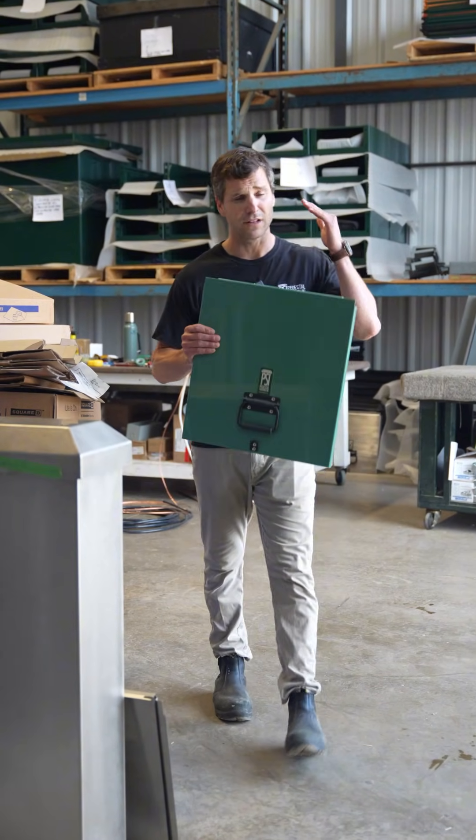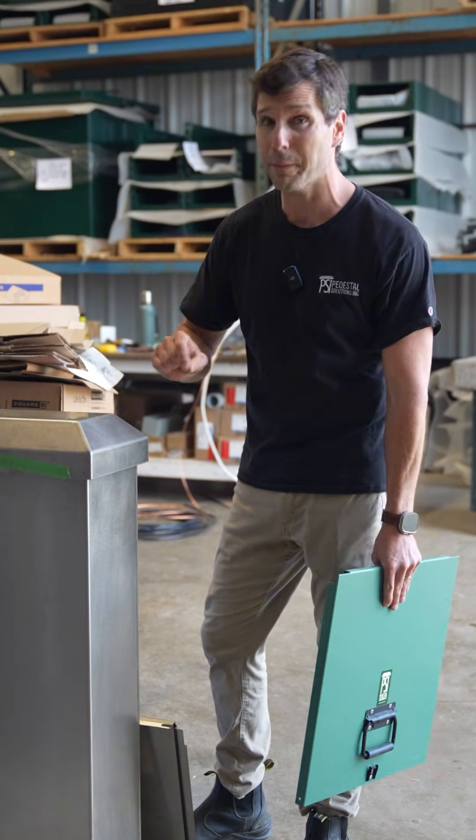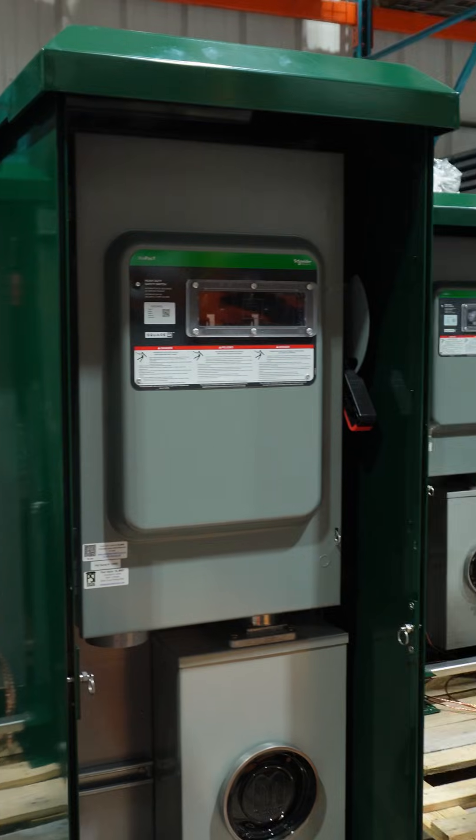All of our units are made of aluminum or stainless steel, and they all come with a spectral paint finish that is corrosion and UV resistant.